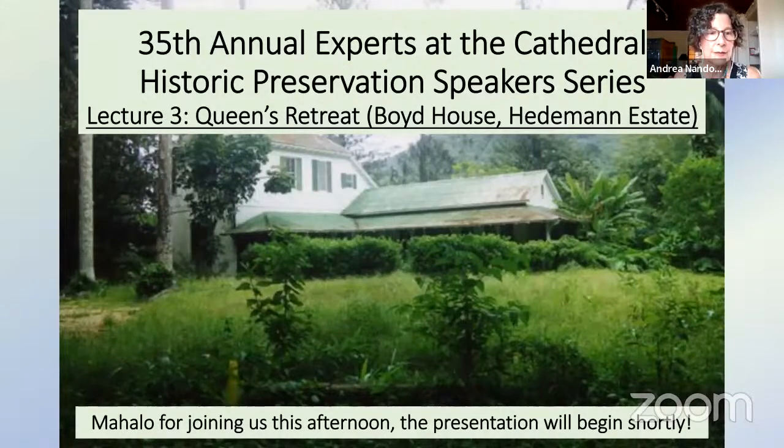Good afternoon, everyone. I want to say aloha and welcome everyone to the, I believe this is the third lecture of the 35th Annual Experts at the Cathedral Lecture Series. My name is Andrea Nandoskar, and I'm the Education Program Manager at Historic Hawaii Foundation. I want to send a mahalo to our event partner, Dr. Ralph Kam. He's the curator and coordinator of the Experts Series, and Dr. Kam is a lecturer with the Historic Preservation Graduate Certificate Program, the American Studies Department at the University of Hawaii at Manoa.